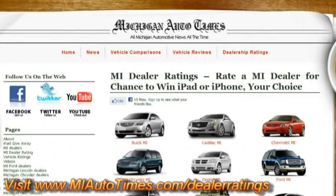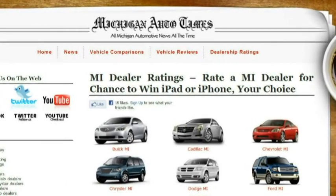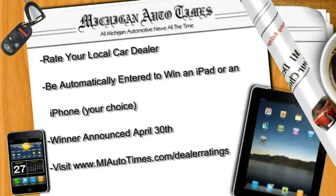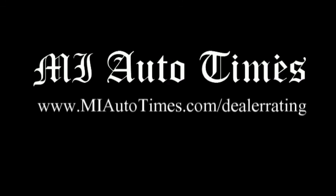Learn more about the Dodge Caliber by visiting our dealership rating section to find a local dealer in your area. We'll see you next time.